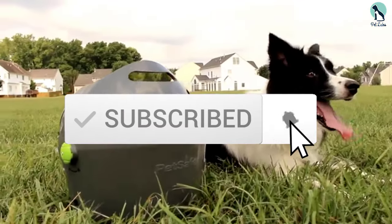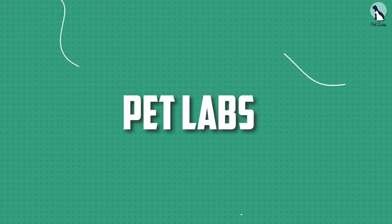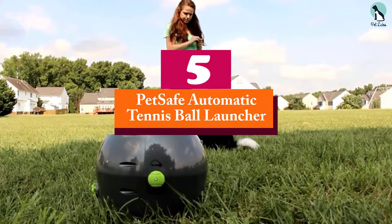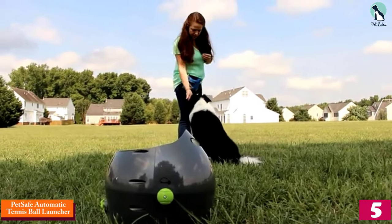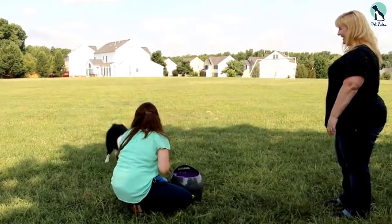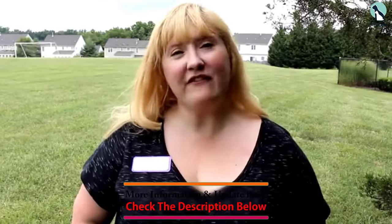Starting at number five, we have the PetSafe Automatic Tennis Ball Launcher. Automatic dog ball launchers can be a hit or a miss, but if you want something versatile and fully adjustable that works for both indoor and outdoor play and suits dogs over 10 pounds, then the PetSafe ball thrower will be a great choice.